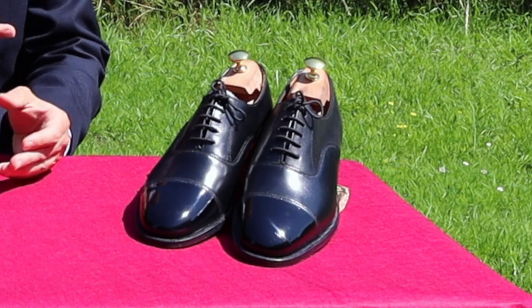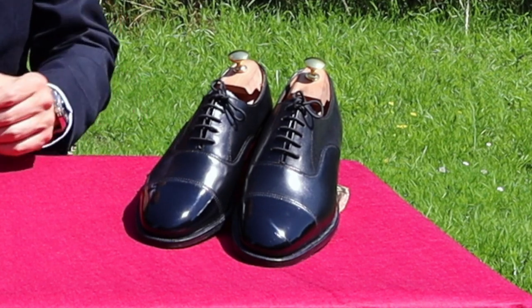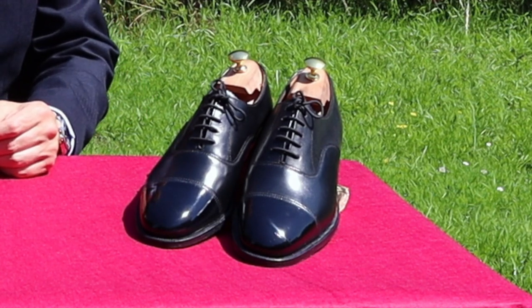Hello and welcome back to the Chaps Guide, the channel where we talk about men's grooming, style, and product reviews. Today I'd like to talk to you about a pair of shoes which is iconic, versatile, and a must-have in every man's wardrobe. Of course, that is the Black Cap Toe Oxford, and today I'm joined by a pair of Sanders Black Cap Toe Oxfords as my special guest to prove the point.